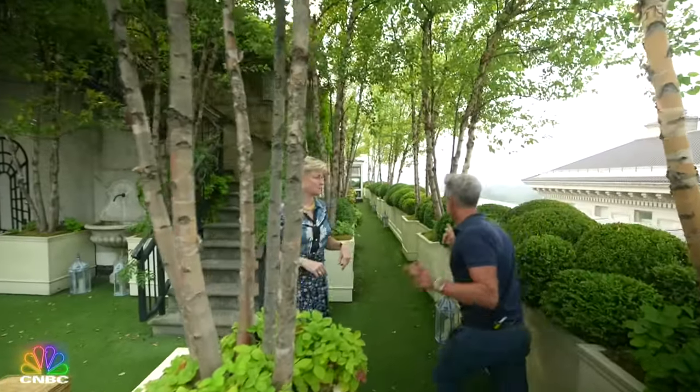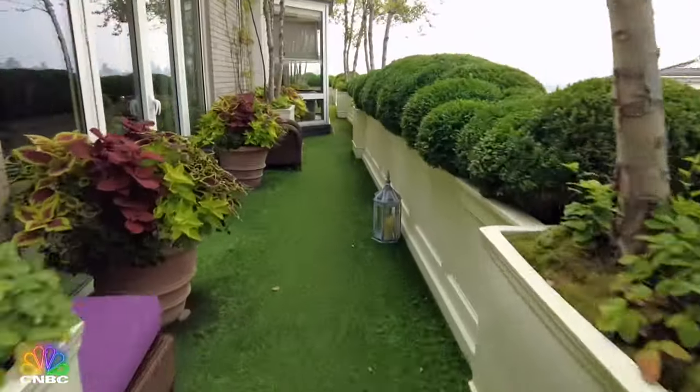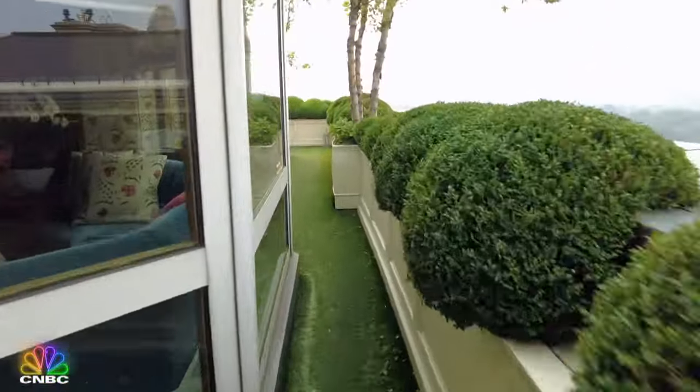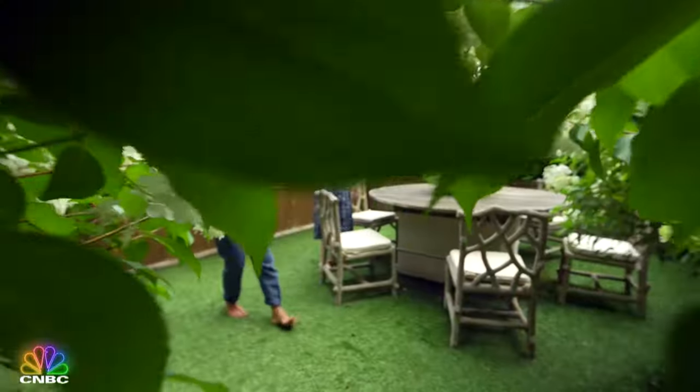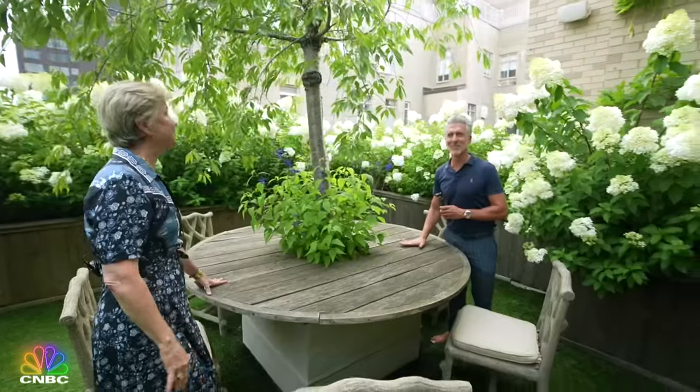I want you to see how far this is. This is like a city block. Still running. This is crazy. Can you see us? We lost the camera guy in the forest. There's a tree growing out of the table.